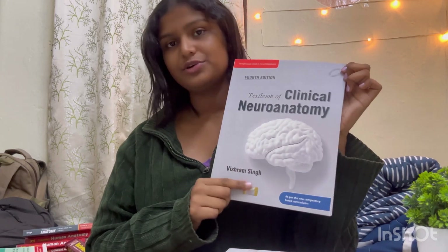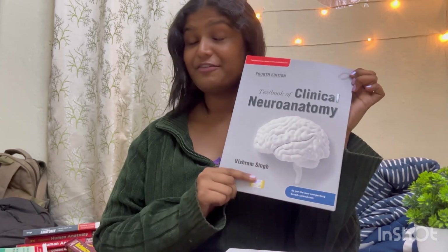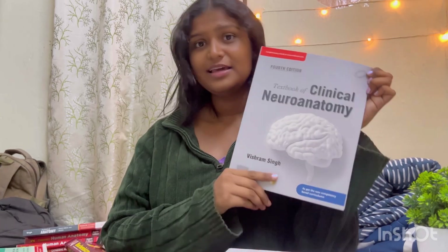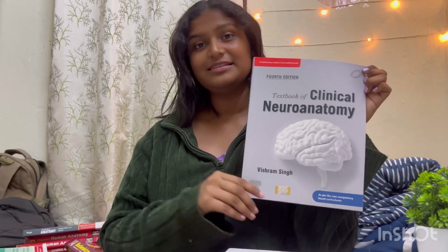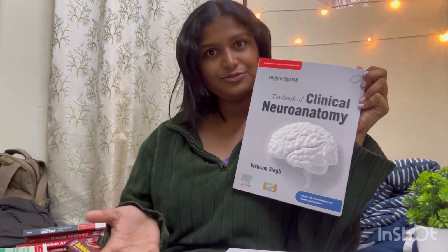For neuroanatomy or the CNS, this is again from Vishram Singh — the Clinical Book of Neuroanatomy. It's a very good book and I would highly recommend this over BDC's Neuroanatomy. It has all the clinical aspects properly covered, and the diagrams are very simplified and easy to remember.